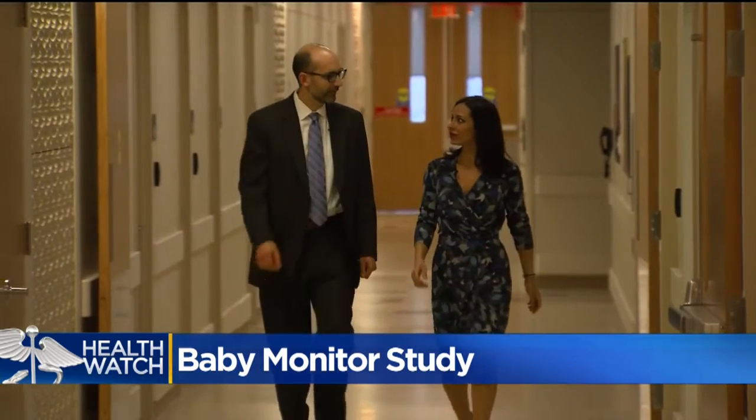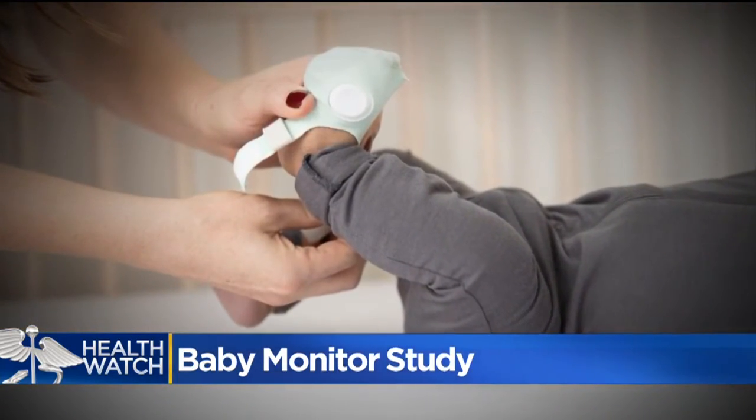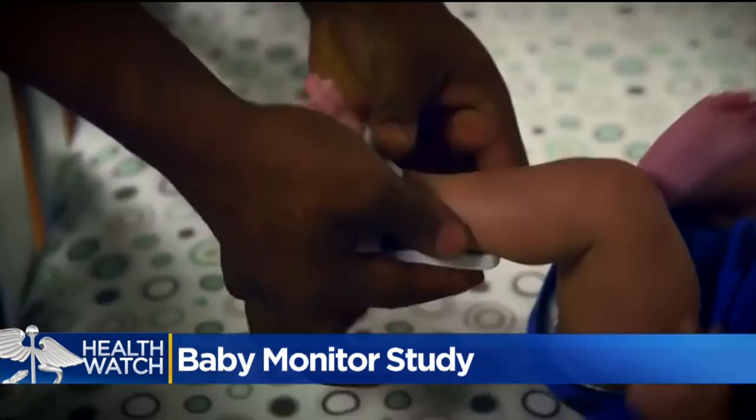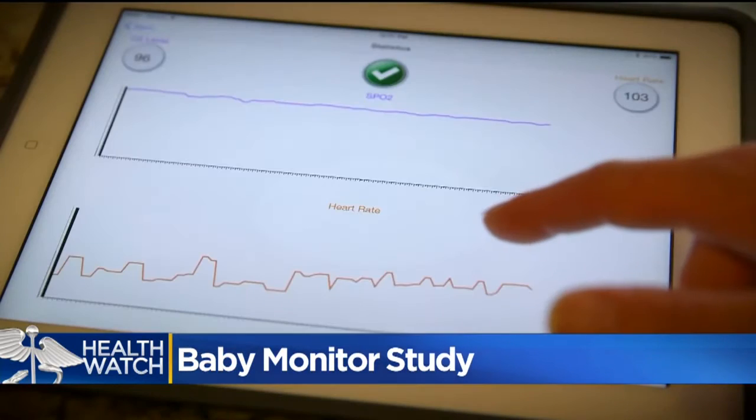There's no evidence that they'll help kids, and there's some evidence of potential harm. Dr. Christopher Bonafide is a pediatrician and co-author of the JAMA review. He says there's no way to prove their accuracy, and they can lead to false alarms and unnecessary treatments. They could come into the emergency room. They may end up with blood tests. They may end up with x-rays. Because the companies don't make specific medical claims, they are not regulated by the FDA.